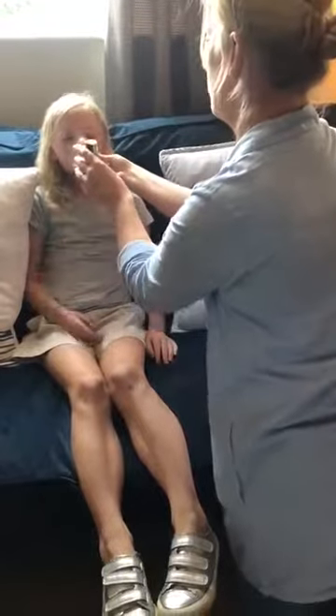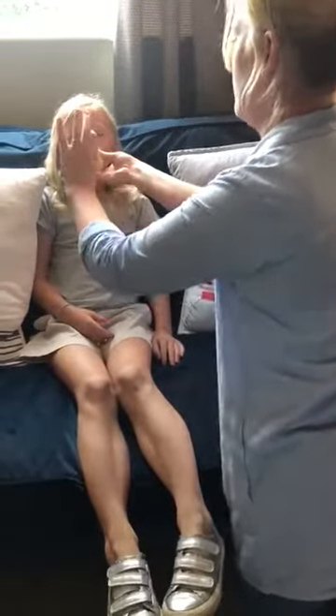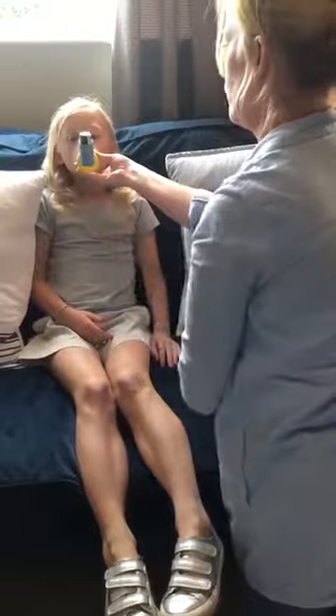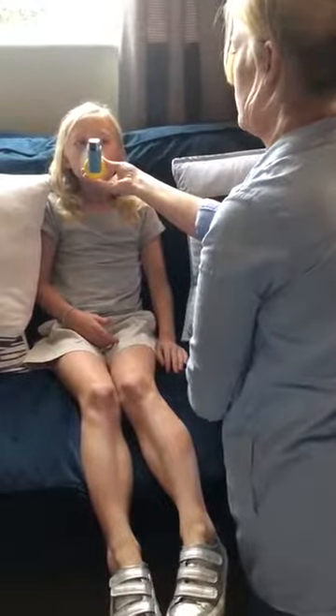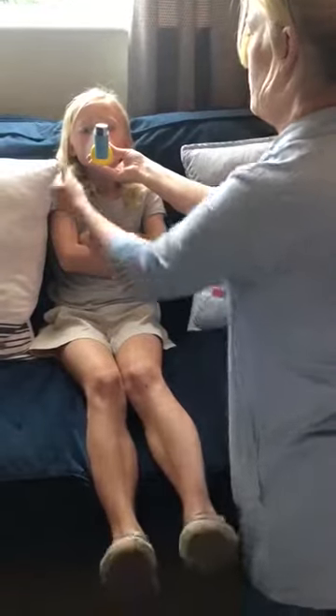Keep her chin elevated and press the inhaler. This releases one dose. Eve takes two to five slow steady breaths to inhale the dose. The valve and the mask will move back and forth.